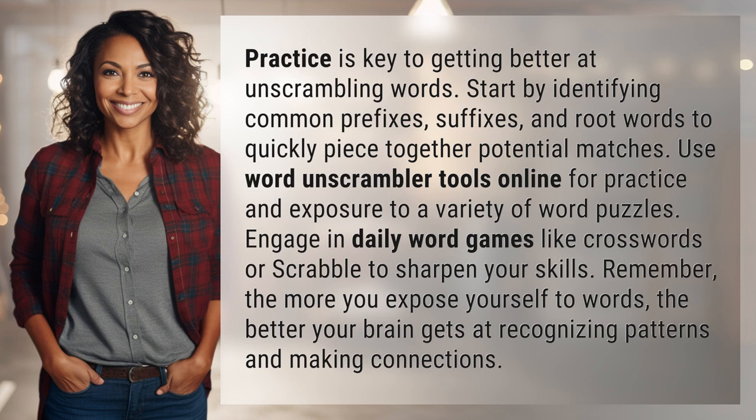Remember, the more you expose yourself to words, the better your brain gets at recognizing patterns and making connections.